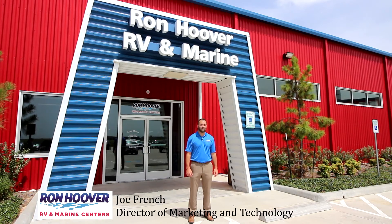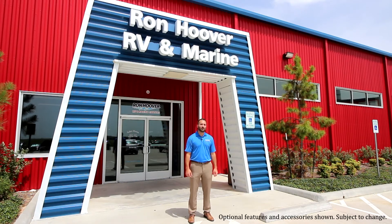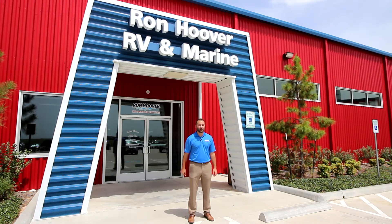Hi, I'm Joe French with Ron Hoover RV & Marine here to talk to you about some features in construction. Here at Ron Hoover RV & Marine we realize that many RVs and boats look the same. It's the things that you can't see that makes the difference. So let's take a look.